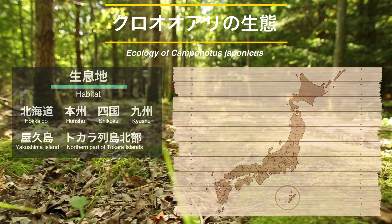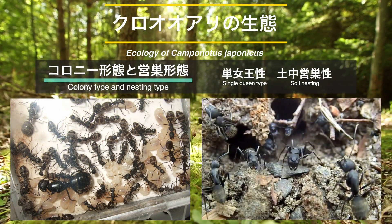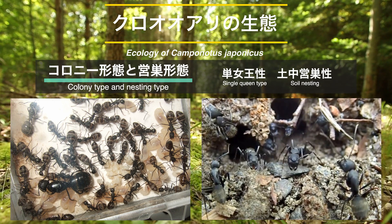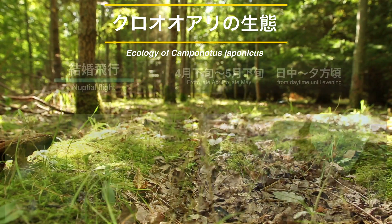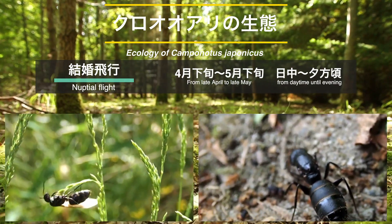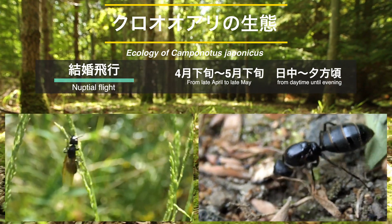まずクロオオアリの生態について確認しておきましょう。クロオオアリの生息地は北海道から本州、四国、九州、屋久島、徳之島列島北部まで、国外では朝鮮半島や中国にも分布域が広がっています。コロニー形態は室内に女王が1匹のみの単女王性で、営巣形態は土中営巣性。山林内や都市公園などの日当たりの良い場所に営巣します。結婚飛行は4月下旬から5月下旬頃まで、気温が高く風のない蒸し暑い日に大規模な結婚飛行が行われます。